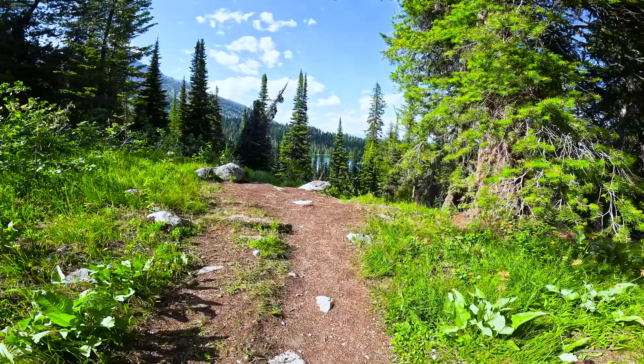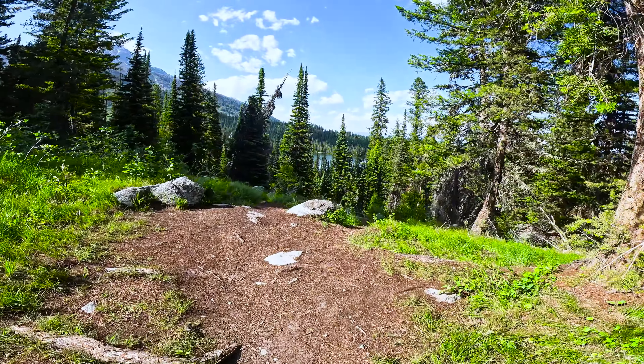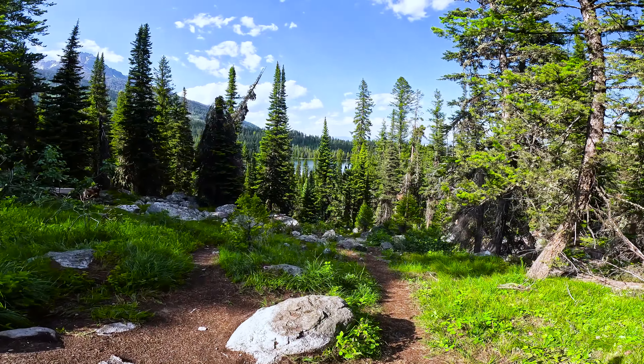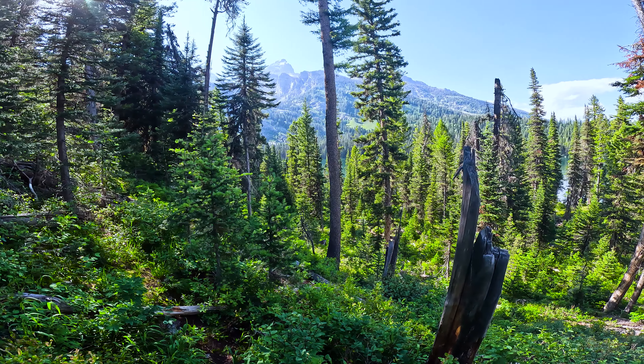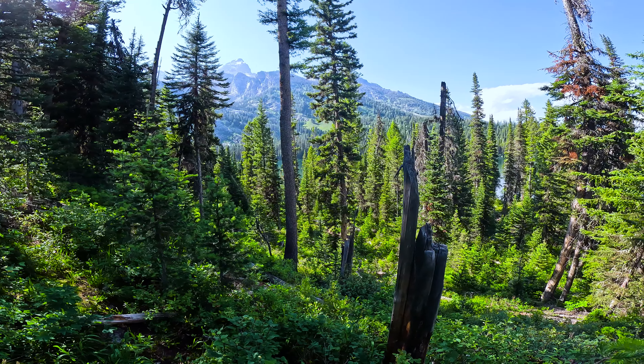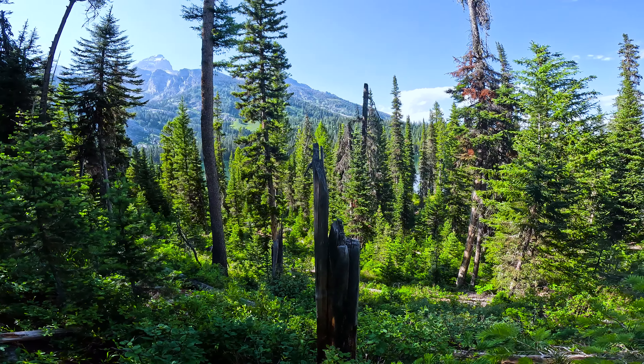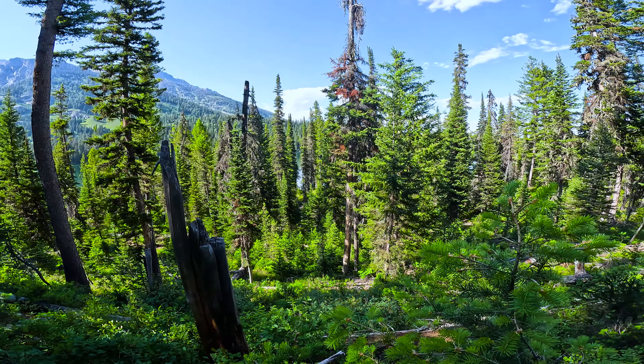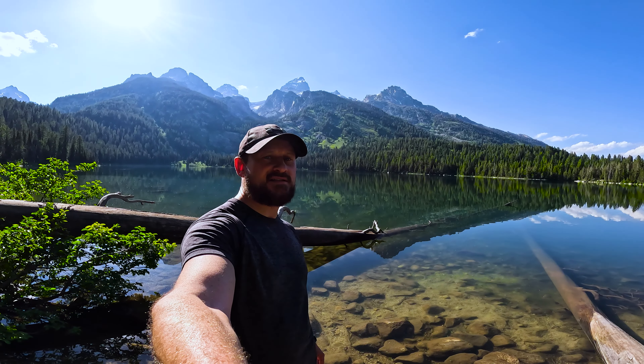As I came over this ridge I got my first sneak peek of Bradley Lake. I've made it to Bradley Lake and it looks absolutely stunning. I think Taggart Lake trumps it, but this is still fantastic — got the mountains in the background, looks absolutely amazing.